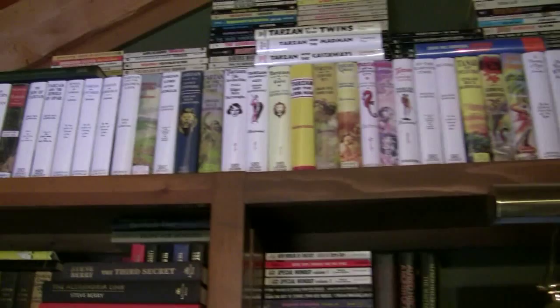That's my complete Edgar Rice Burroughs book collection. Not original, not first editions — I'm not an investor — but those are all first reprint editions, so the very second editions. Actually some are first editions. When there weren't any reprint editions, I'd have to pay for the first editions.